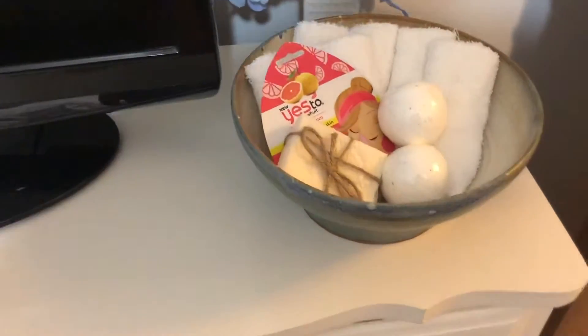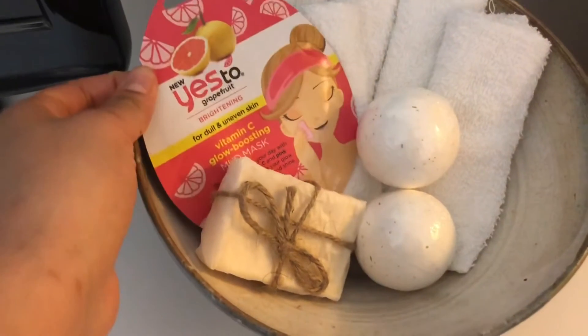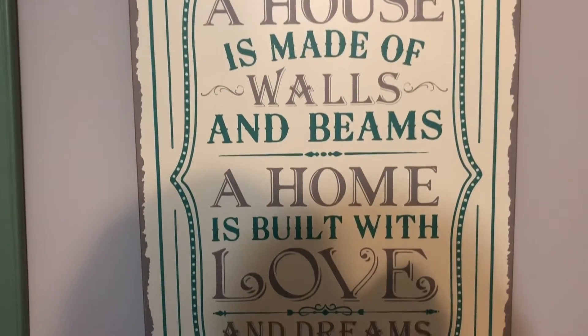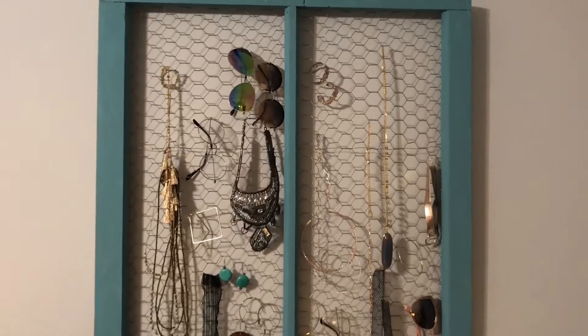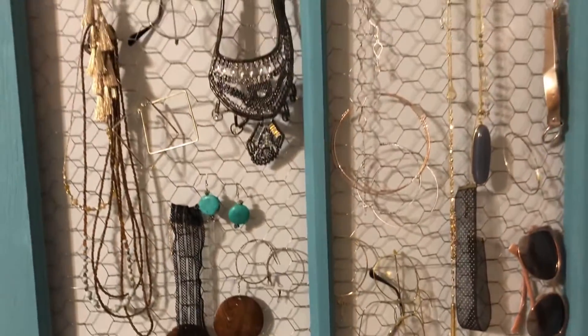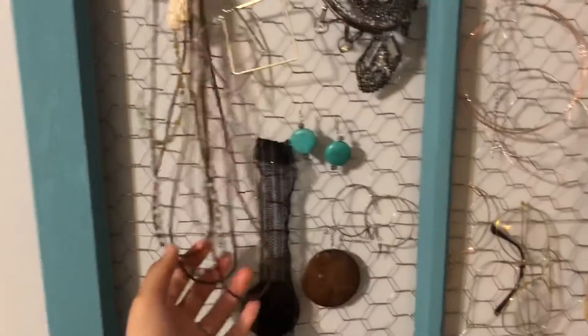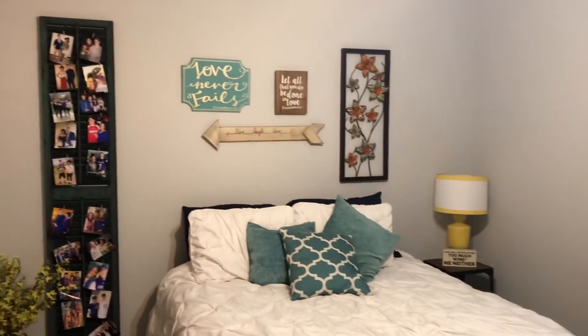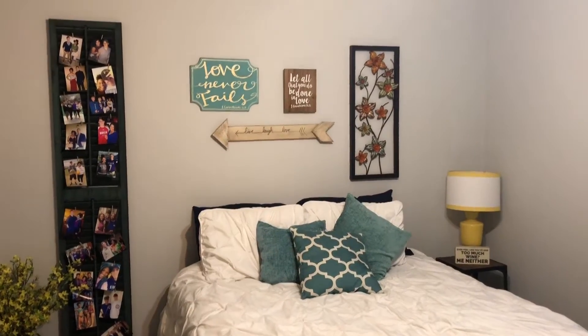Over here I've just put out a few items for guests — if they want to take a bath, use things for their face, or have homemade soap, along with these flowers just to add a nice little touch. This picture was also from Hobby Lobby, along with this 'Welcome' chalk sign. This little trinket here was gifted to me from a good friend of mine who recognized that I love jewelry — it's a good place to hang everything. My glasses, necklaces, bracelets, and earrings are all hung there. So that is our guest room.